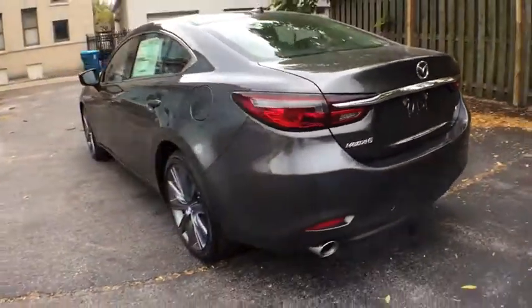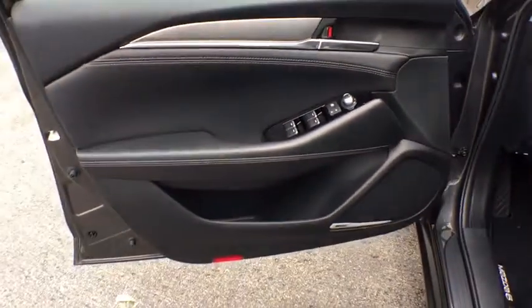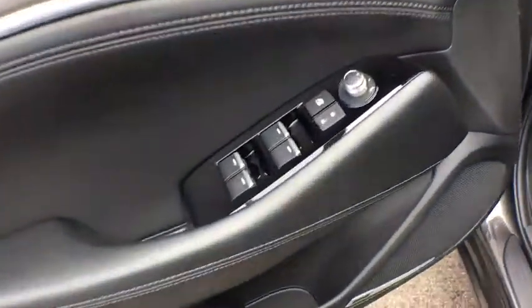Here are some of this vehicle's great options: traction control, lane departure warning, navigation system, stability control, backup camera, keyless entry, anti-lock braking system, steering wheel audio control, leather wrapped steering wheel, Bluetooth.